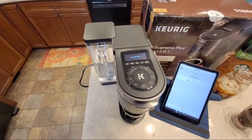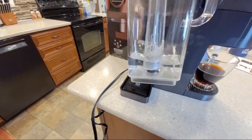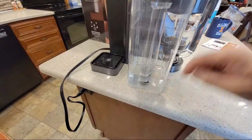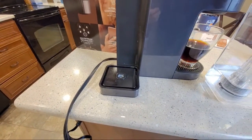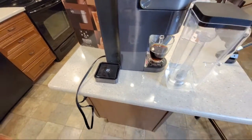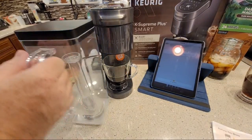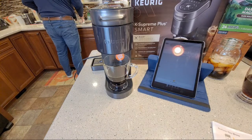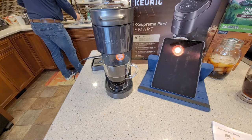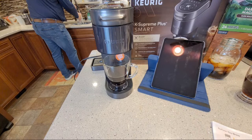There's our infamous Add Water light - even though I've got a ton of water in there. Who can tell me how they're detecting the water level? The old Keurigs had a float in the reservoir, but it must be internal now - maybe a pressure switch or something. I don't know how they're doing that. Let me go add some water.